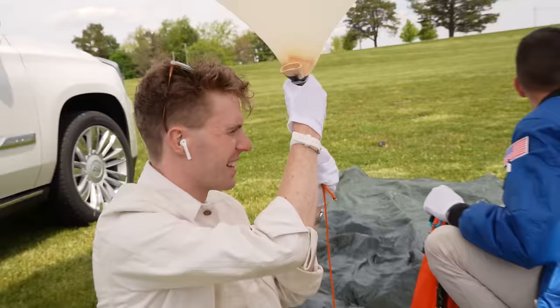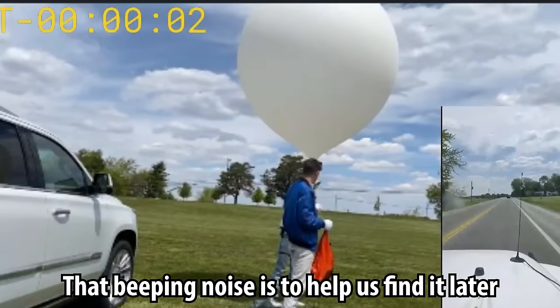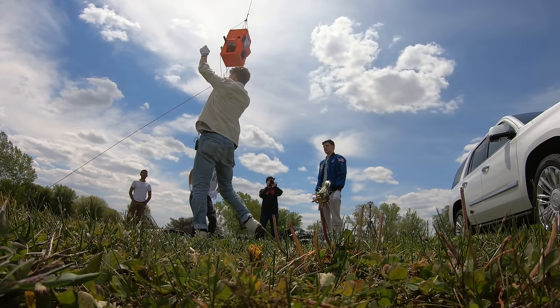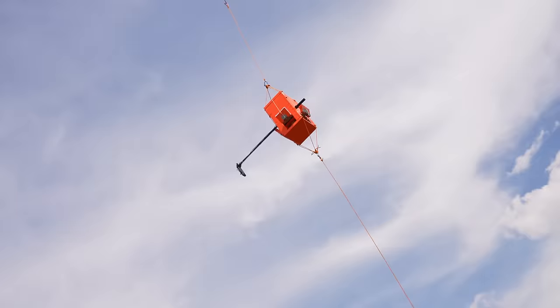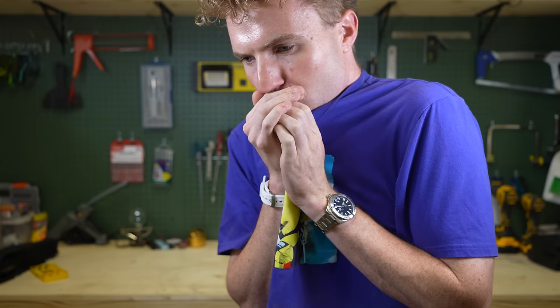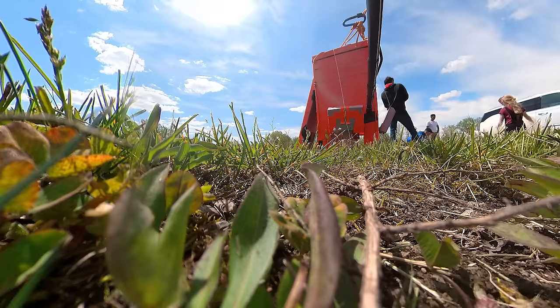With everything ready, we were go for launch. We slowly lifted it up, confirmed it felt buoyant, and let it go. Payload away — we're away. Unfortunately, when the box tipped over on release, it turned off the onboard camera. But fortunately, every one of these launches looks exactly the same anyway.